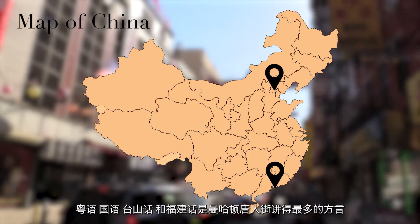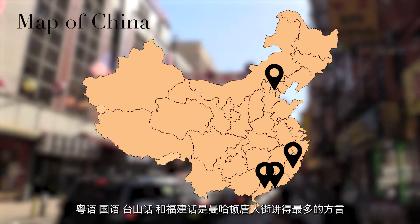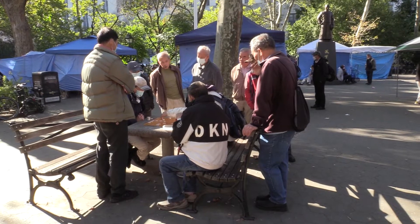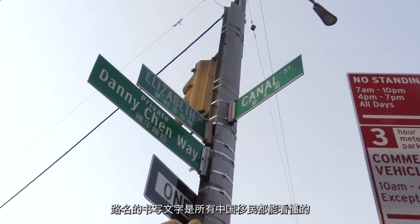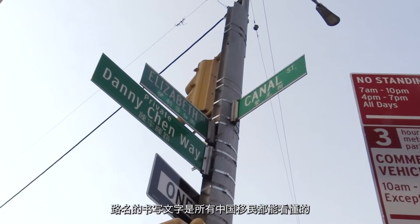Cantonese, Mandarin, Toysanese, and Fujianese are the most common dialects spoken in Manhattan's Chinatown. Although the dialects sound drastically different from each other, the written street names can be understood by all Chinese immigrants.